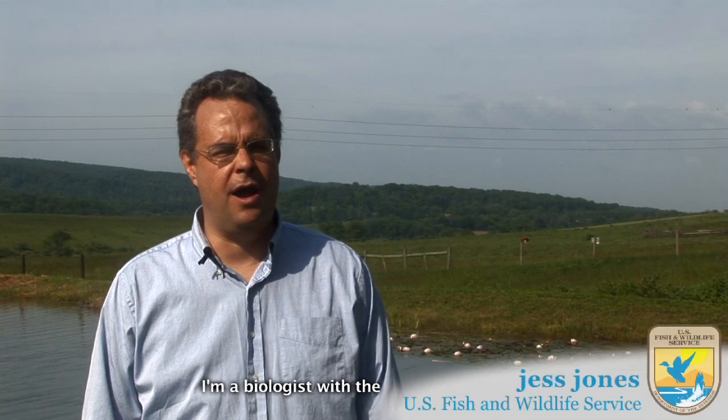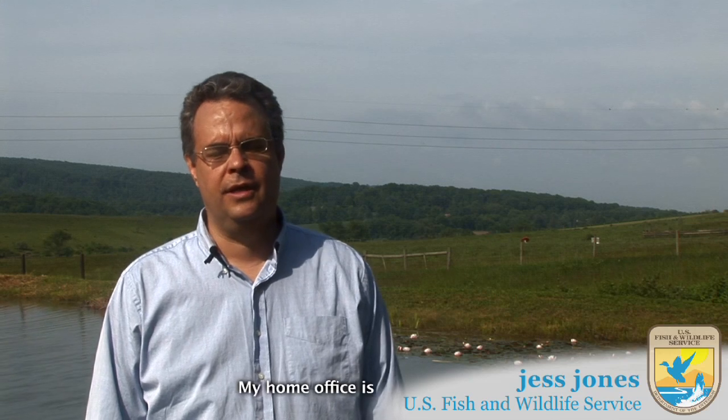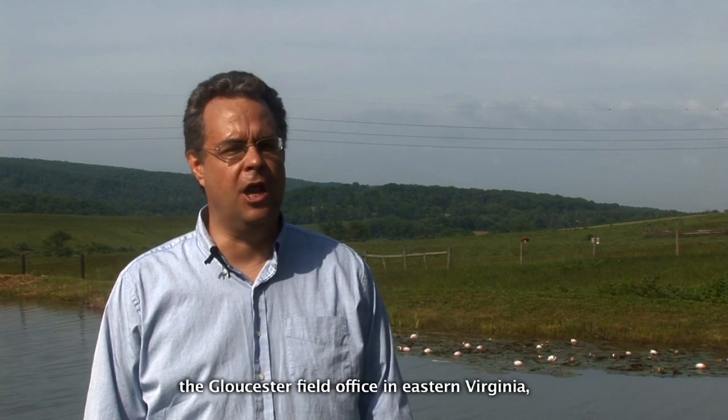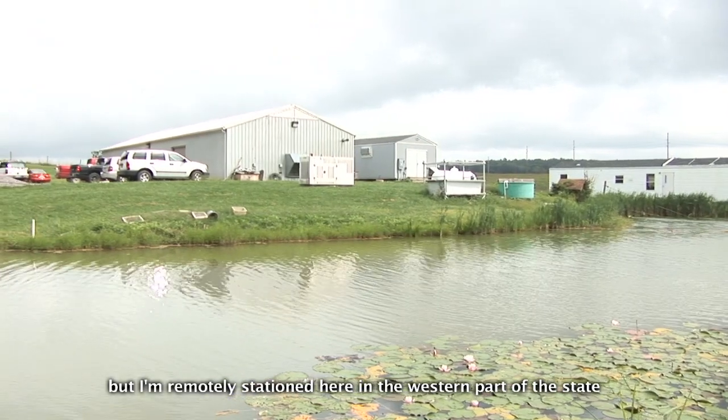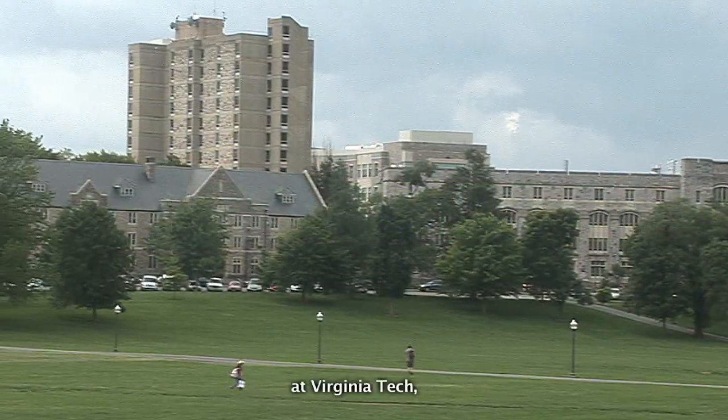My name is Jess Jones. I'm a biologist with the Fish and Wildlife Service. My home office is the Gloucester field office in eastern Virginia, but I'm remotely stationed here in the western part of the state at Virginia Tech.